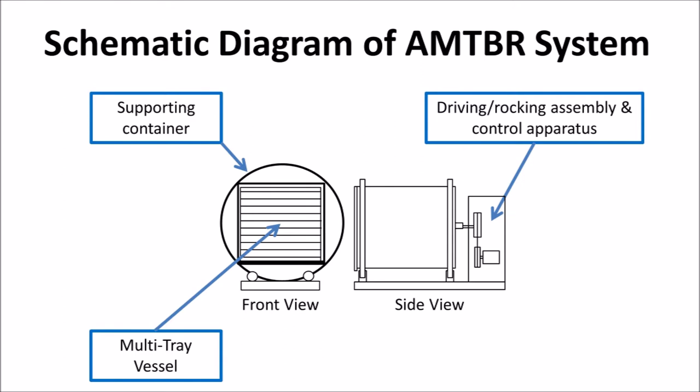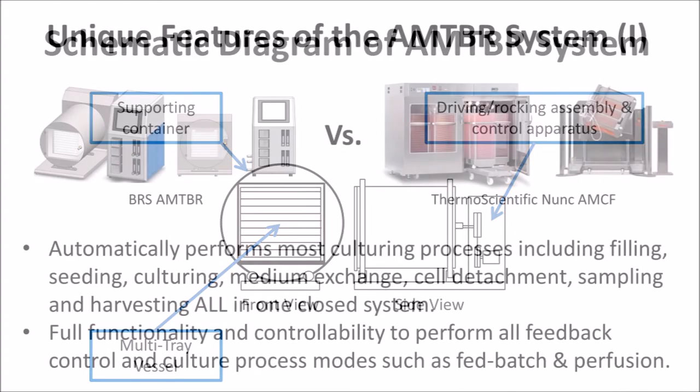The AMTBR is developed on the HRBR platform that places the multi-tray vessel in the supporting container, which is driven by the driving rocking assembly and governed by the control apparatus to turn the support container to any angle, at any rate, and for any amount of holding time. The multi-tray vessel is connected to all peripherals to form a closed bioreactor system.